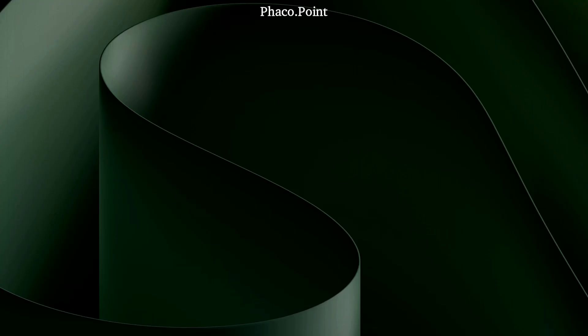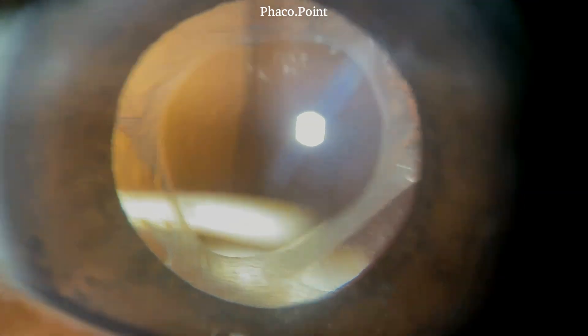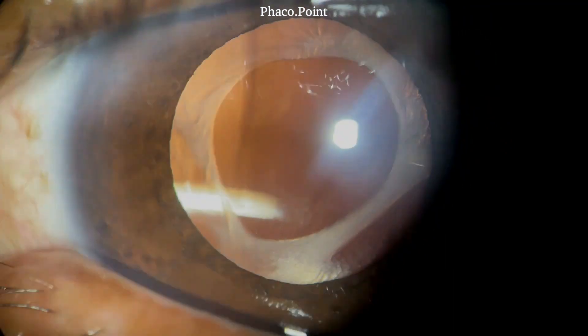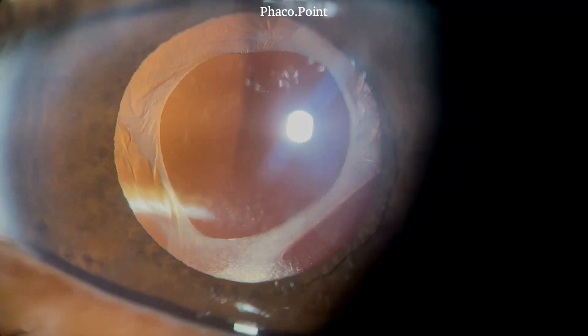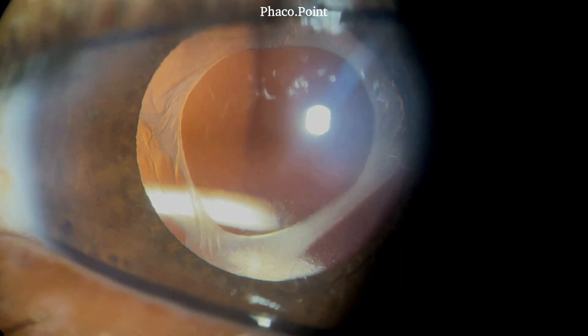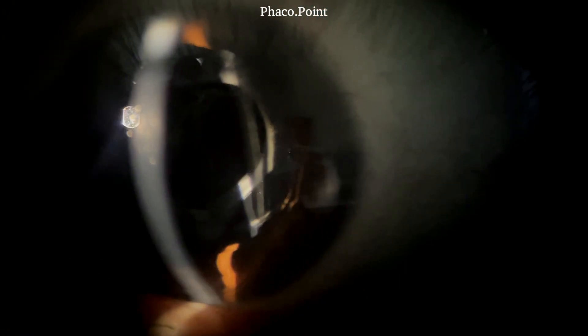We then performed a dilated eye examination and found the following. Notice the intense fibrosis of the anterior capsule. This excessive fibrosis appears to have caused a narrowing of the opening in the anterior capsule. You will also notice that there seems to be a gap between the anterior capsular rim and the anterior surface of the optic.